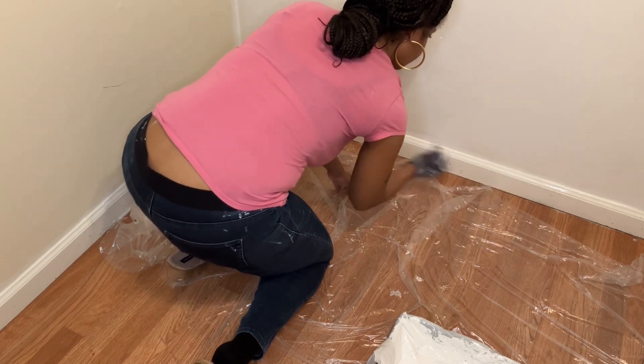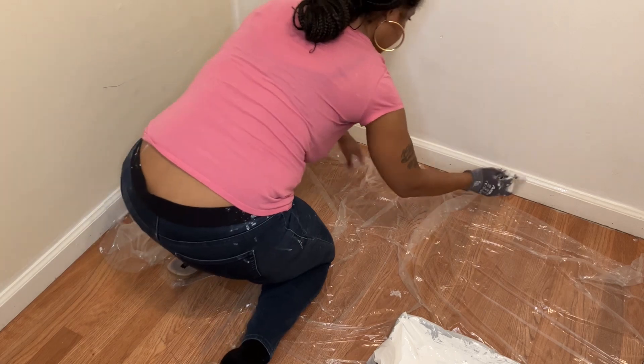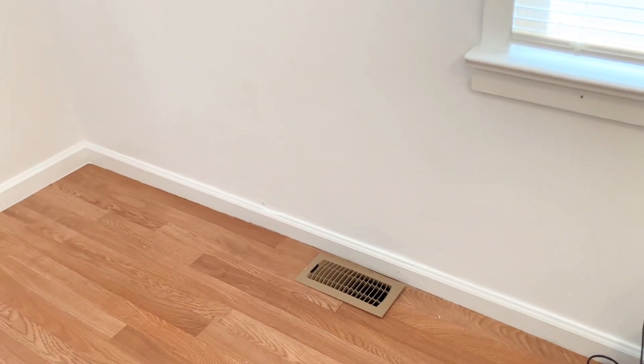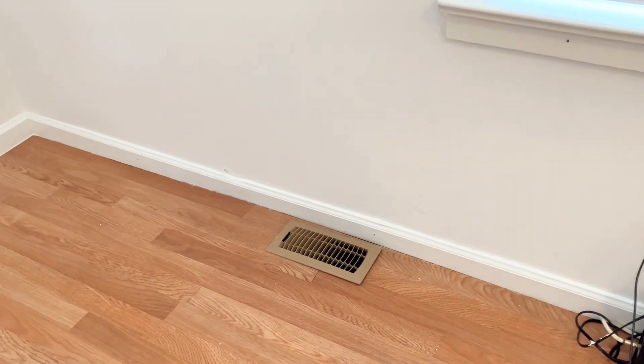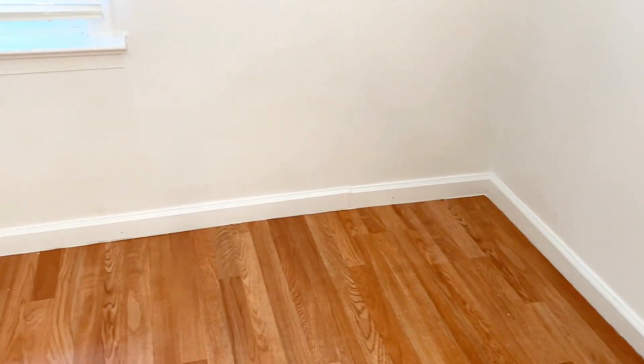Of course you don't want to forget about your baseboard, so I'm going to go around them with paint as well. It's the next day and this is how everything is looking after applying two coats of the white paint. As you can see, the caulk did such a great job with sealing in between the wall and the baseboard. Again, I highly recommend keeping some around.